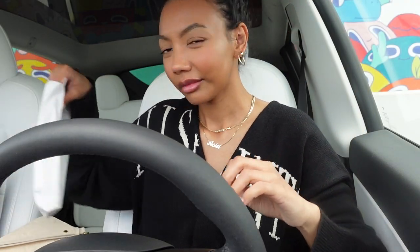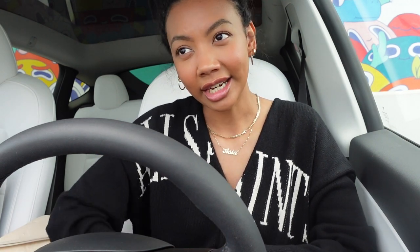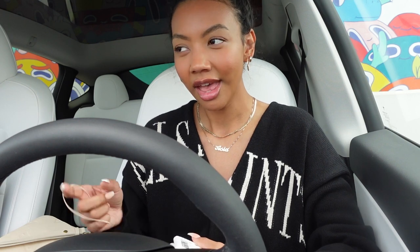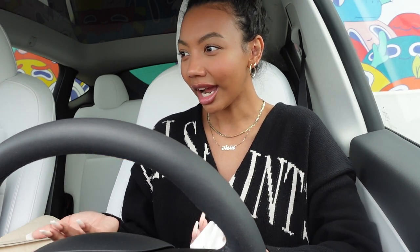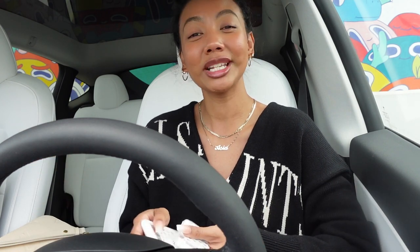I went to Rite Aid to pick up a prescription before my nail appointment. I went to a Rite Aid in a very nice, very expensive neighborhood in Long Beach, and that was the jankiest Rite Aid I have ever been to. I'm perplexed — it was so dirty in there, so crowded, there were boxes all over the place. The floor was dirty and I went at like 11:30 in the morning — that place should be clean as hell.